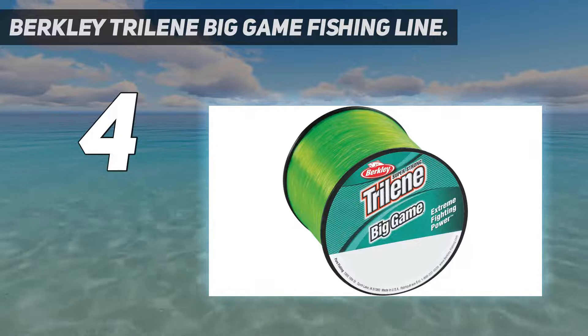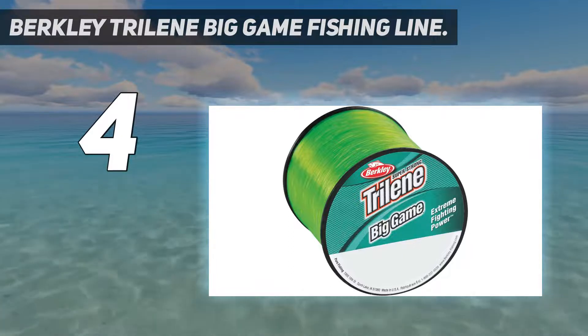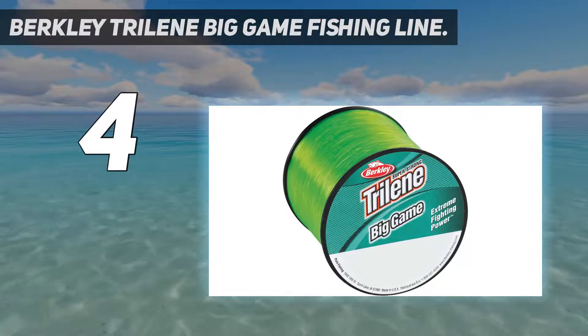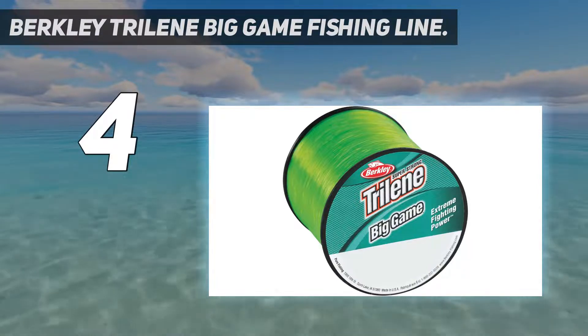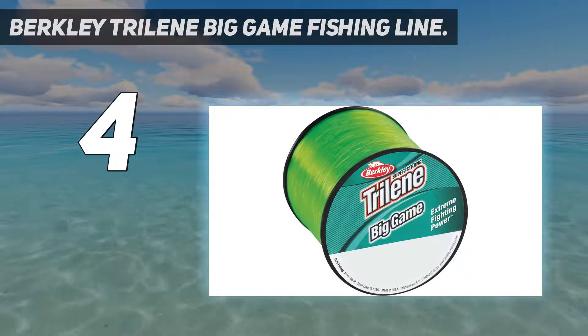When it comes to abrasion resistance, this line is super tough and can withstand the harsh effects of sharp and rough objects. Also, it has a lasting knot strength that offers durable holding power for the long term. Nevertheless, this line has a design that provides a controlled stretch that prevents the line from snapping due to a sharp snug.